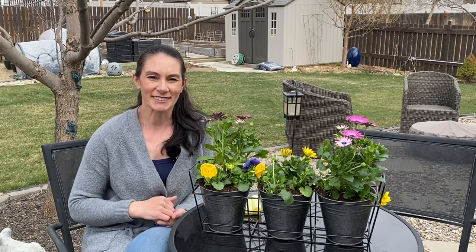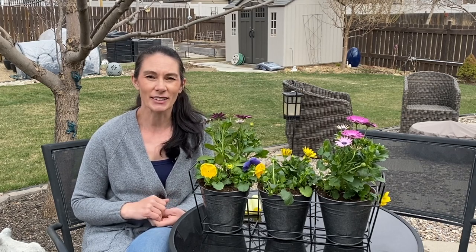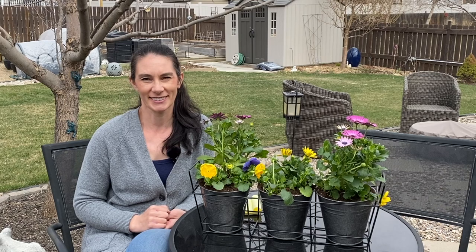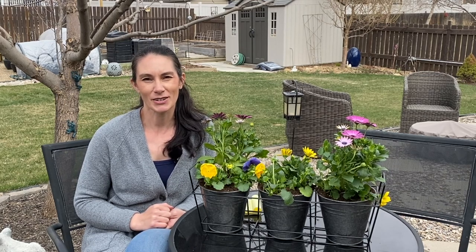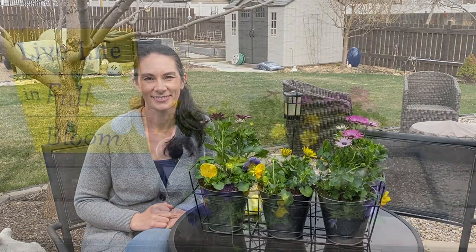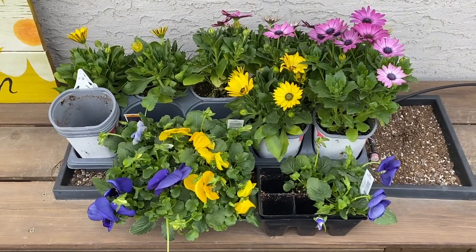So if you're itching to get going and get started, now's the time. Grab those packs of seeds, find some nice workable soil, and start planting — you might just get some early crops this year. Thanks for watching, and happy gardening! Bye. Now I'm going to have to figure out where I want the rest of these flowers I bought today.